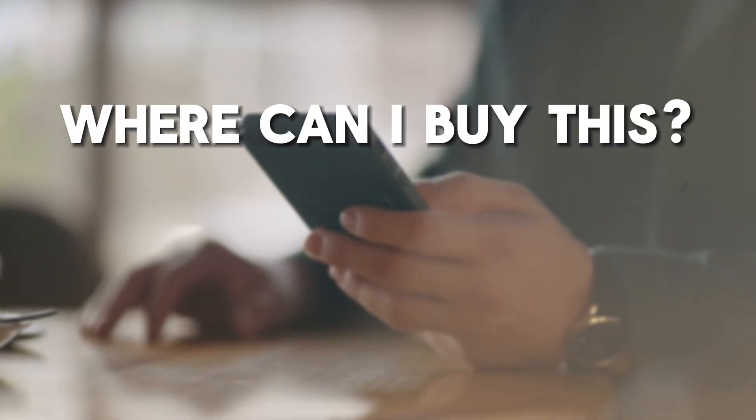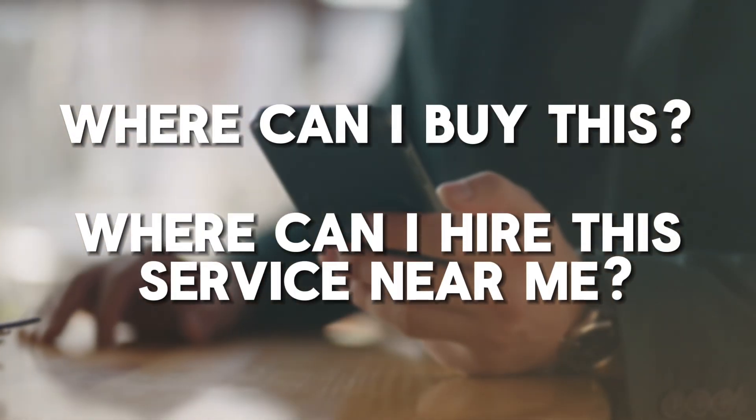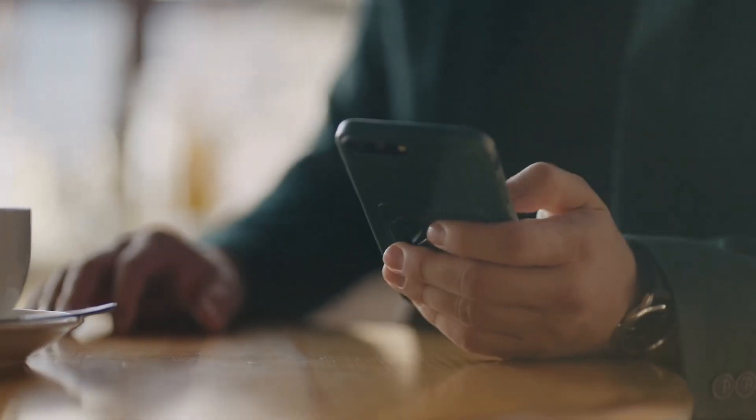But first, why are near me searches so important in the first place? As recently as the last couple of years, they've increased by 900%. People searching where can I buy this, where can I hire this service near me — that kind of search has increased by like a thousand percent in the last couple of years.